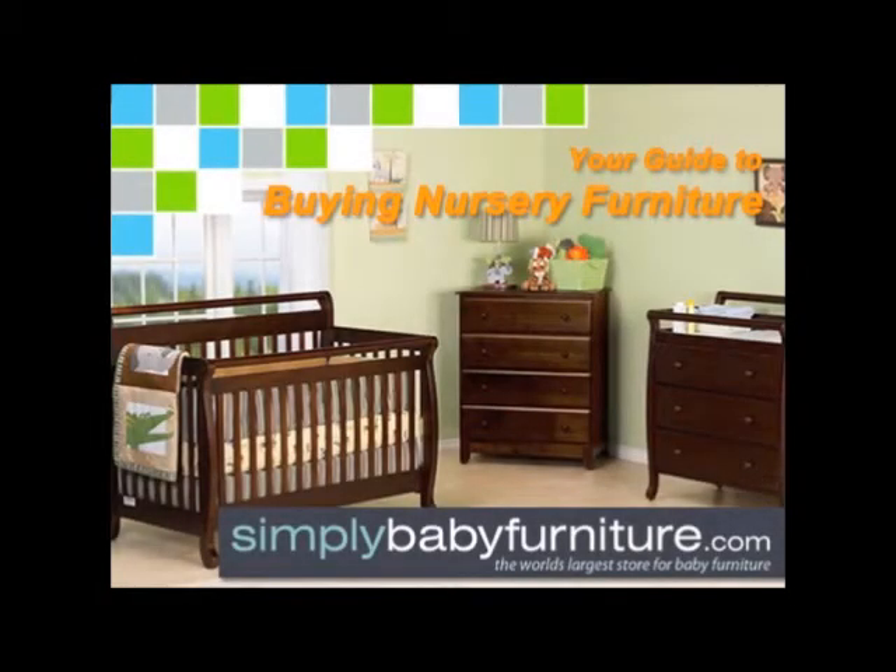There is lots of planning that needs to be done as a new parent, but the most fun and important task is to create your baby's nursery. This video is a complete guide to help you select the essential nursery furniture your baby will need.